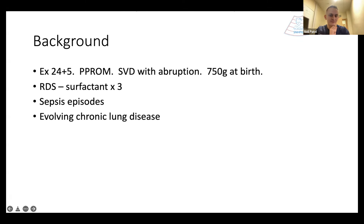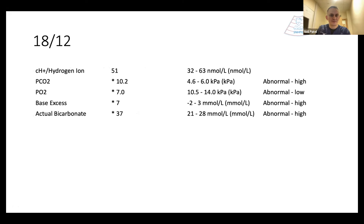Initial weight had been 750 grams. The early neonatal course, unsurprisingly, had included significant RDS with three doses of surfactant, a prolonged period of ventilation, intercurrent sepsis episodes, established feeds but quite slowly, and a picture of evolving chronic lung disease. I'm going to jump forward to the 43rd day of life for this patient.